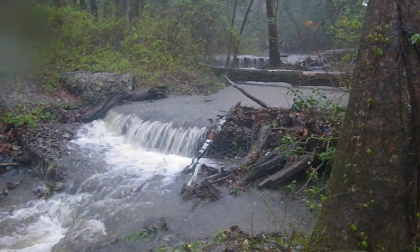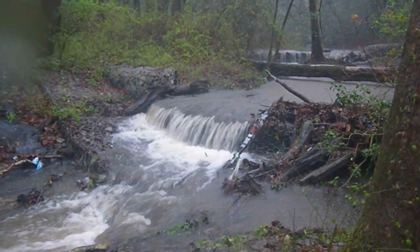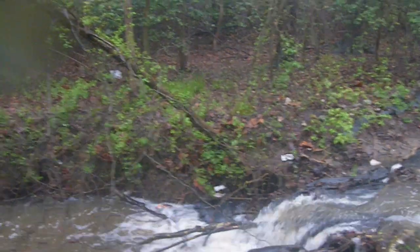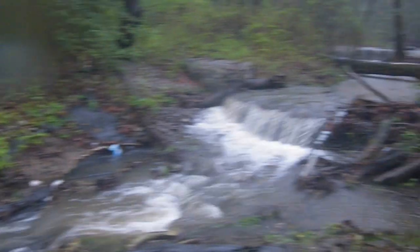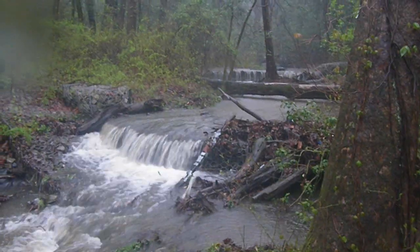Now it's beginning to rain harder — looks like I'm going to see this in a downpour. We can see that the series of check dams here are creating little waterfalls. They're trying to pool behind them, but a substantial amount of flow is coming out and it is incising a very deep channel.